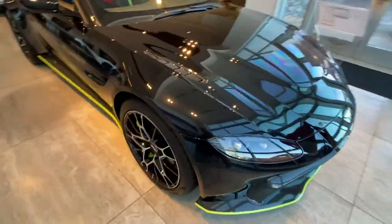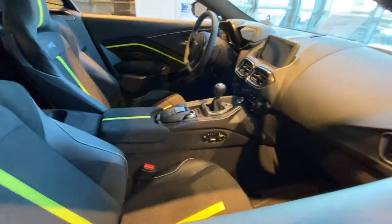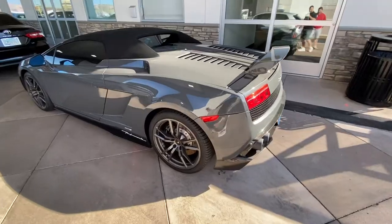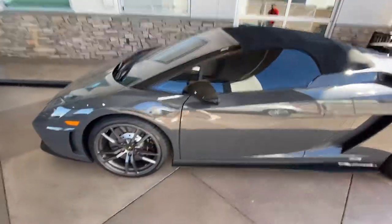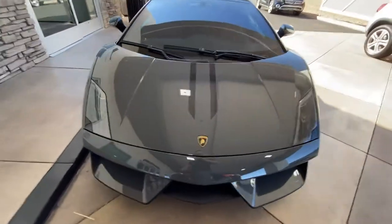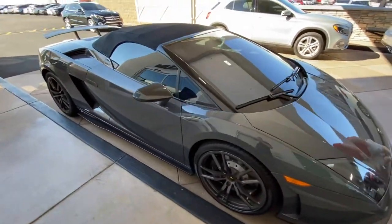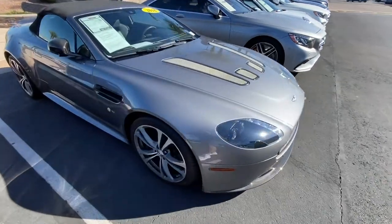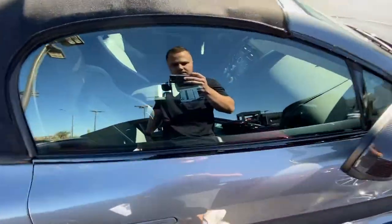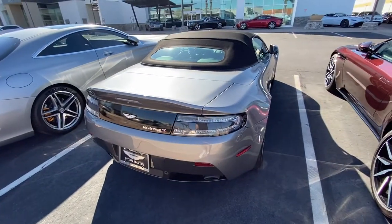Vantage AMR — that's nice. Check out this gray Gallardo Performante — crispy, that's nice. And look at this nice V12 Vantage Roadster. These are solid.